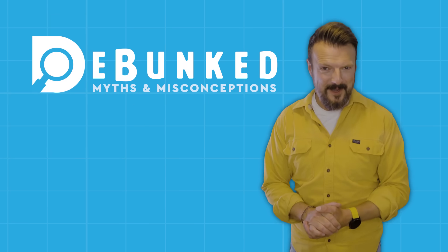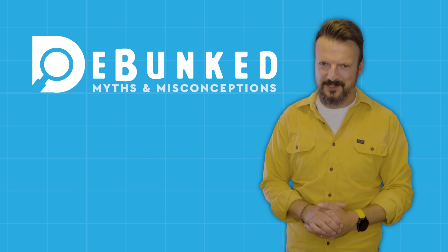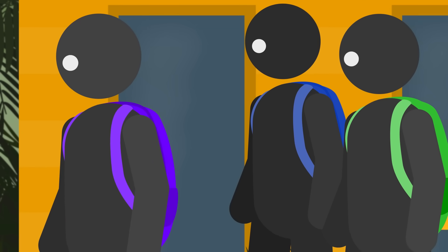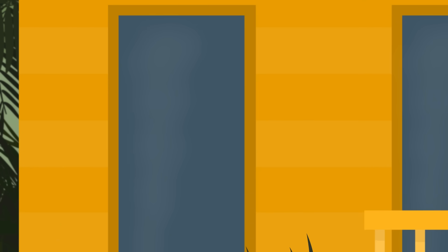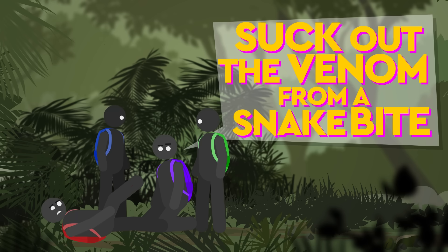I'm Stu, this is Debunked, and we're here to sort the truths from the myths and the facts from the misconceptions. Having caught the attention of your backpacking chums, they rush in your direction, just as you keel over. The most confident adventurer of the group proposes they should suck out the venom from a snake bite.